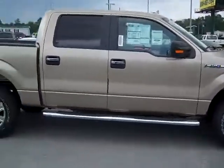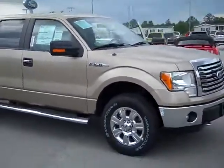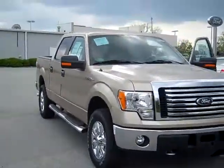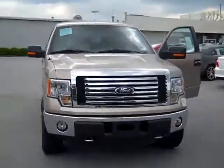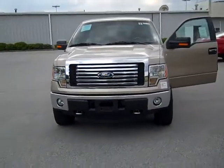I also sent you a window sticker on a red candy one that I found for you. If any of these suits you, I will be glad to get you some special internet pricing together. Thanks, have a great day.